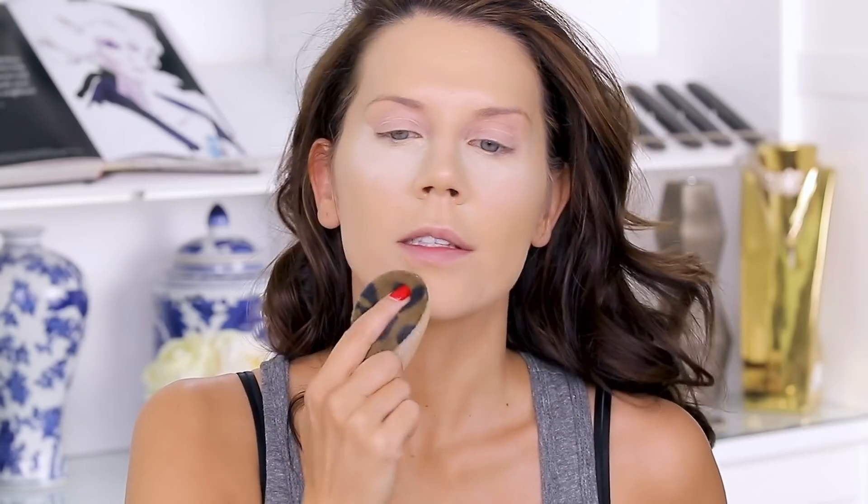What I'm really into lately is taking a velour puff and smashing it into the powder, getting some of the excess off, then rolling and stamping it on the face. It just sets whatever foundation you're wearing so beautifully.